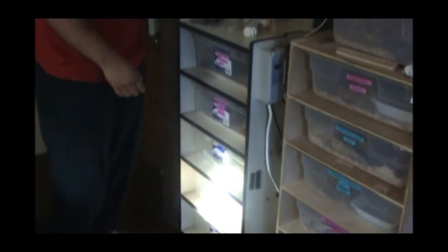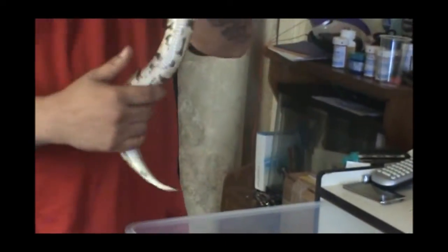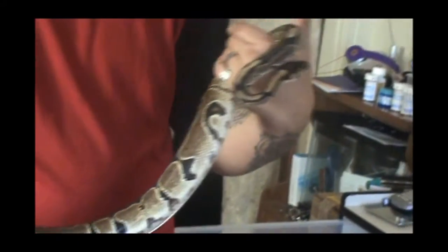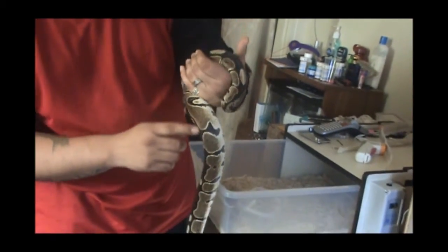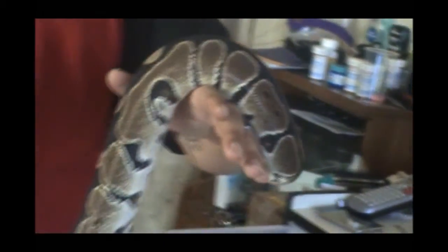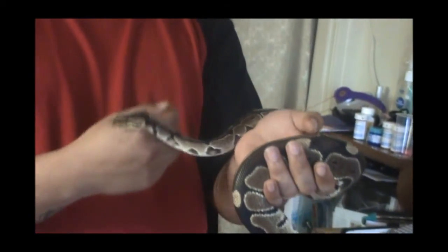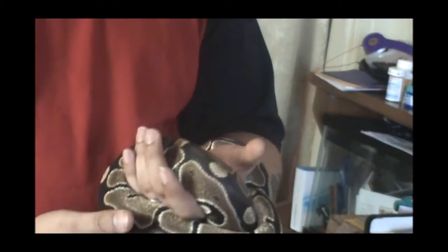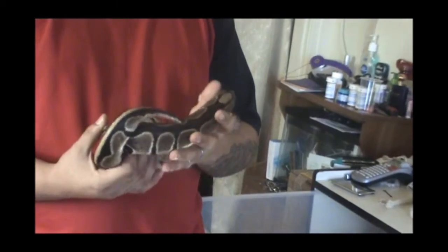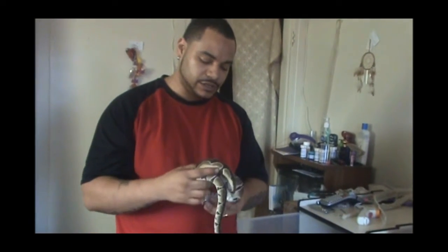Over here we have my female possible het pied — this is the interesting-looking female with a nice little reduced pattern and some speckling going on on the belly and sides. Some possible het pied markers there and little tracks running down. She's actually going to be going for us next season also — she's not ready this season as she's just pushing 700 grams. This is Aphrodite. Beautiful snake — love her little reduced pattern. She's actually going to be breeding with a loaner, or I might be loaning her out, so stay tuned for updates on that.